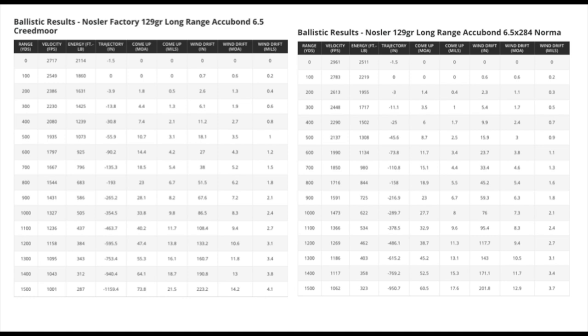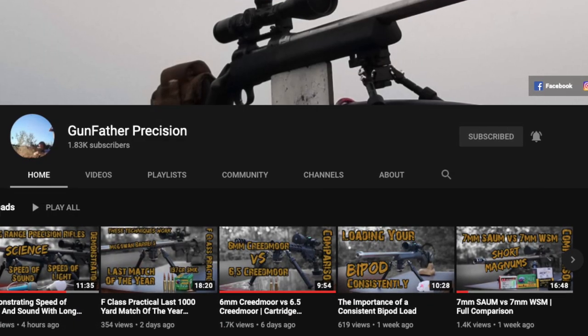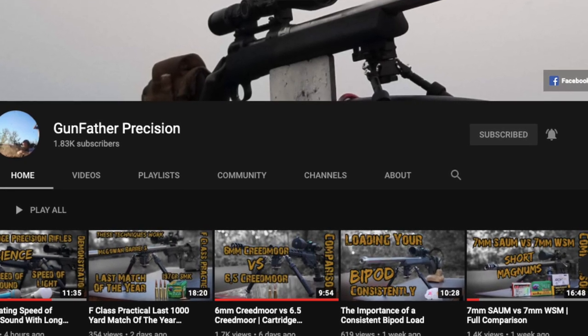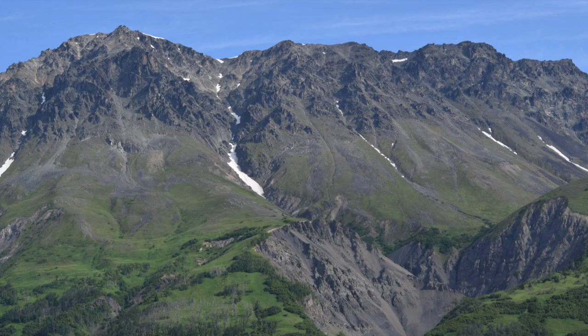Here is the long-range chart between the two. You can see even out at 1,500 yards there's more velocity and more energy with the 6.5 by 284 Norma, and a little bit less wind drift because of that speed. So that's pretty awesome — it's a better long-range cartridge more than likely. This week's shoutout goes to Gunfather Precision — great channel, all sorts of caliber reviews and long-range shooting content. Go check it out, link is in the description. Share all gun videos on YouTube because YouTube isn't sharing them for us.